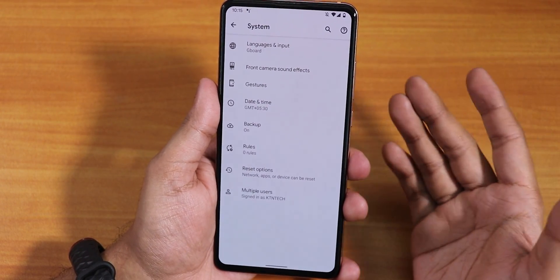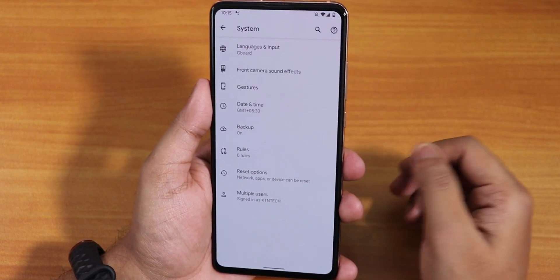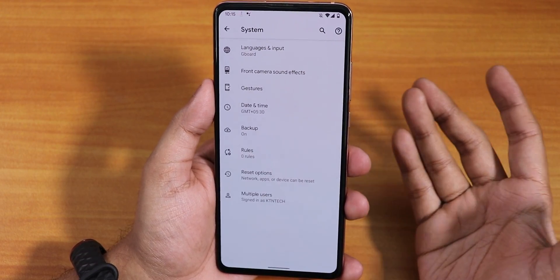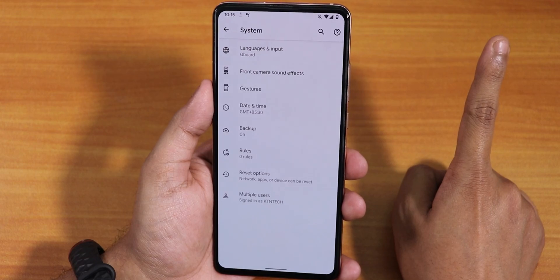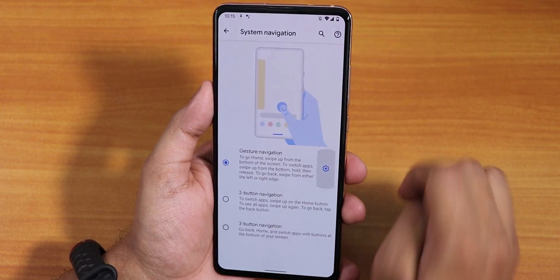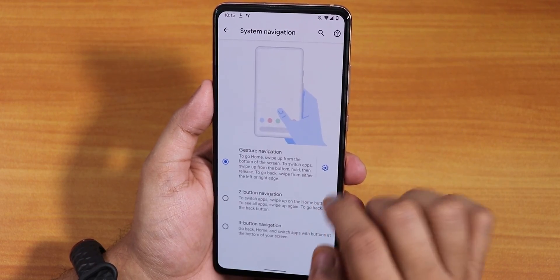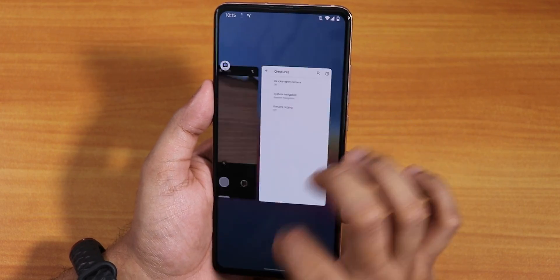In the system panel, there's no OTA update yet — we'll have to manually update for now. If you don't know how to manually update ROMs, click the card. Inside gestures, we have system navigation gesture options, with left edge and right edge settings, plus two-button and three-button navigation available. The Android 11 gestures are working fine.